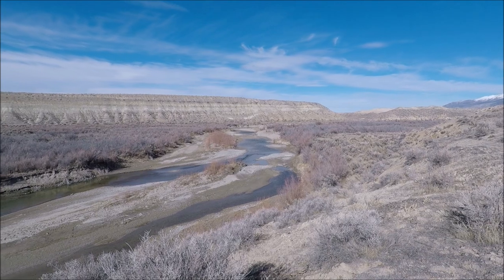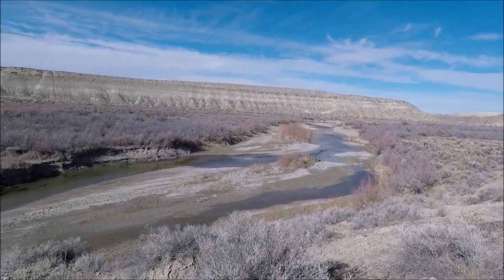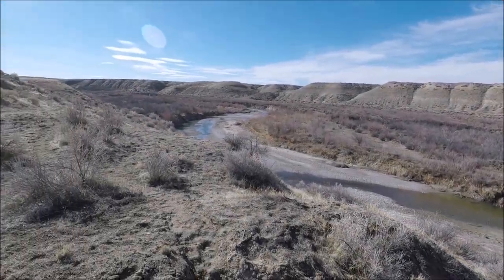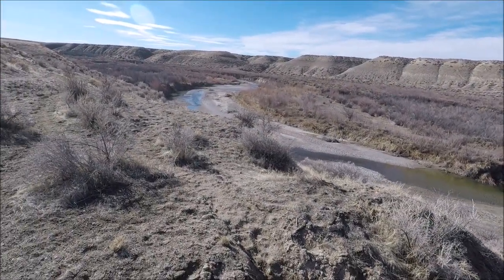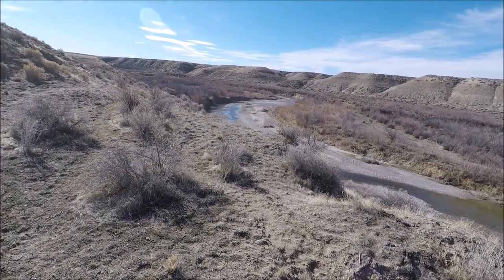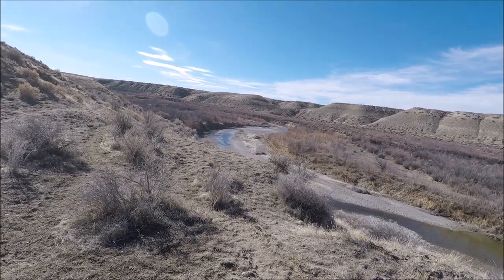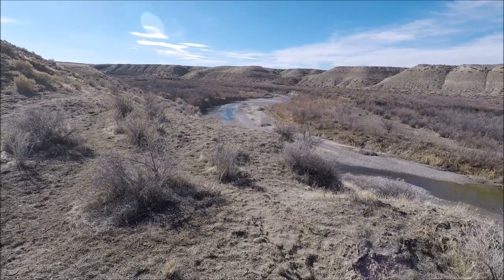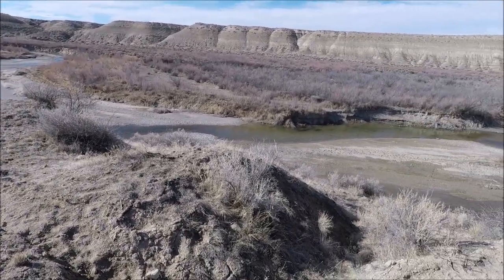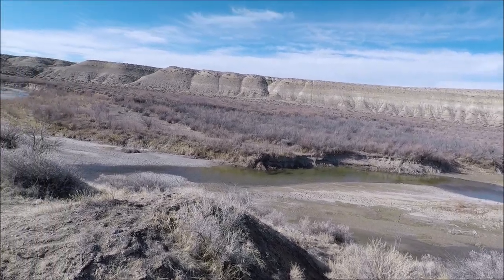This town dates from the early 1860s. They used to crush ore from the mines in Arabia, Prince Royal, and other mining camps and mining areas around this area of Pershing County.